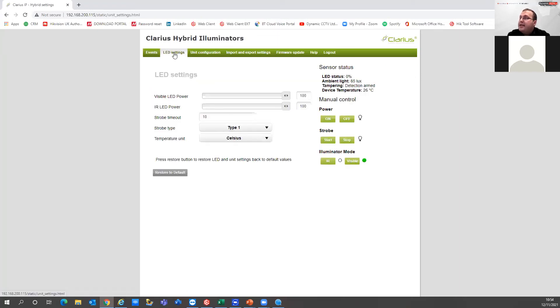Going into LED settings, we can adjust the power of both the visible white light and the IR illuminators. These are currently set to 100%, but we can drop them down depending on the illumination required. You can also manually control the units — manually trigger the strobe light or turn on the illuminator power. In the status section, the LED is currently at 0%. It gives us the ambient light in lux — currently 78 lux in the room. Tamper detection is armed, so if the tamper is triggered that can trigger an event. The current device temperature is 26 degrees.